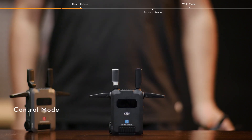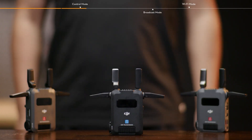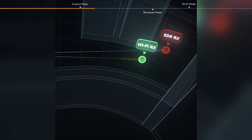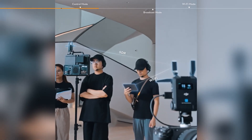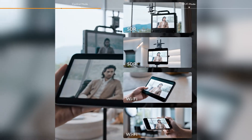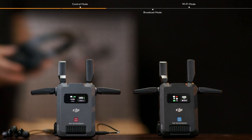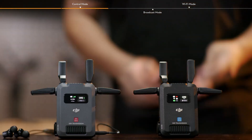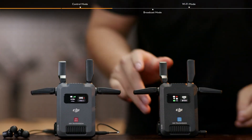The system offers three distinct modes. Control Mode prioritizes maximum range and stability, ideal for professional applications. Broadcast Mode allows for multiple receivers to connect, though it reduces the effective range. Wi-Fi Mode offers direct connections to smart devices, simplifying setup but with a trade-off in range and signal robustness. SDR Mode is recommended for professional scenarios where reliability and signal integrity are paramount.